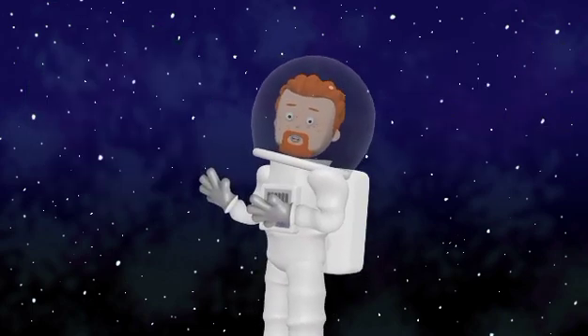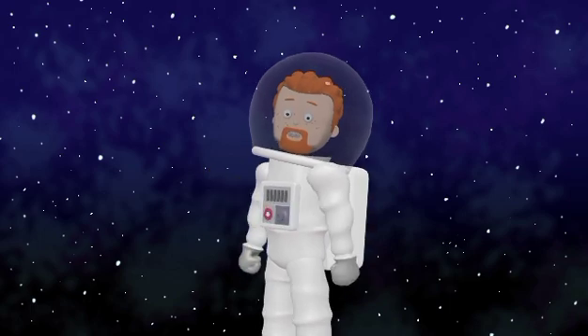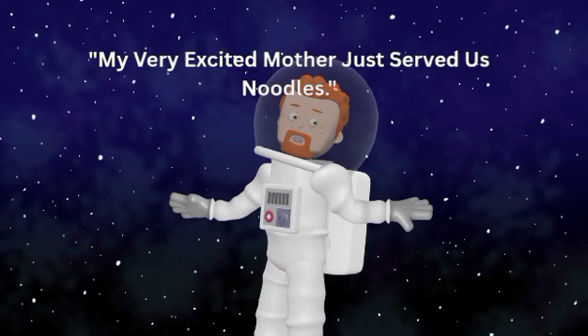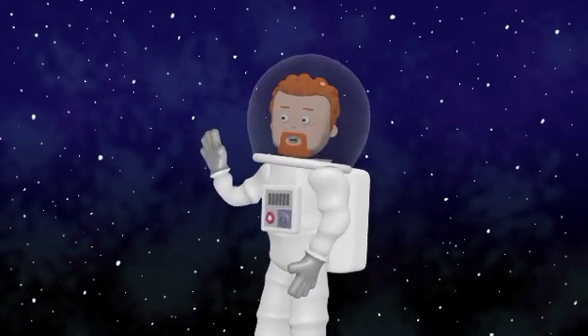So let's remember the planets in order from the Sun: Mercury, Venus, Earth, Mars, Jupiter, Saturn, Uranus, and Neptune. You can say it like this — 'My Very Excited Mother Just Served Us Noodles.' Isn't that a fun way to remember them?